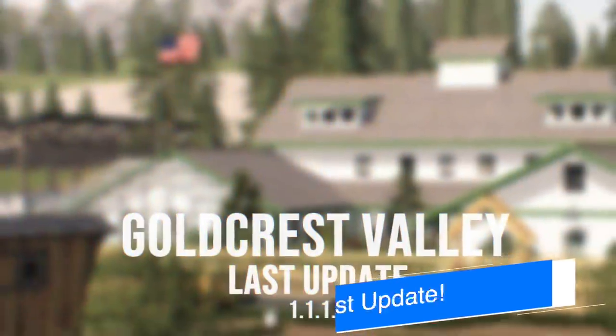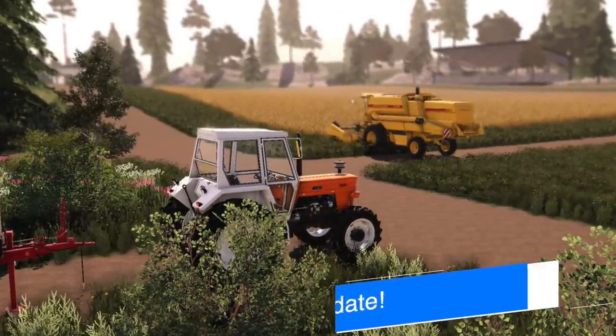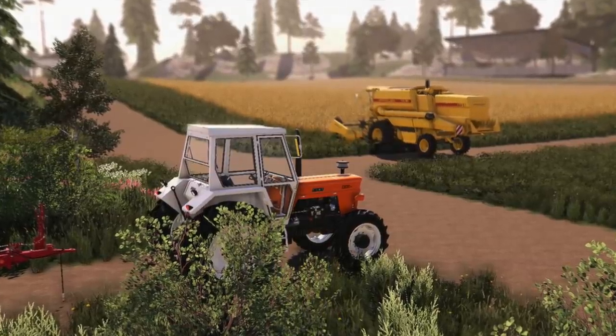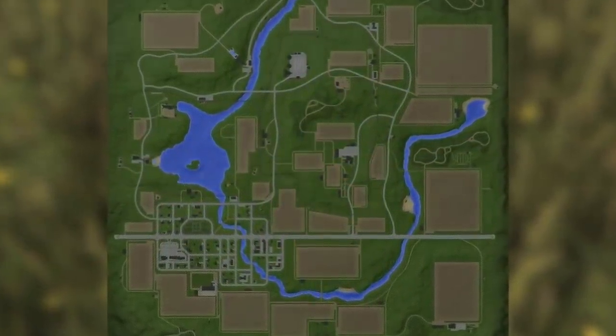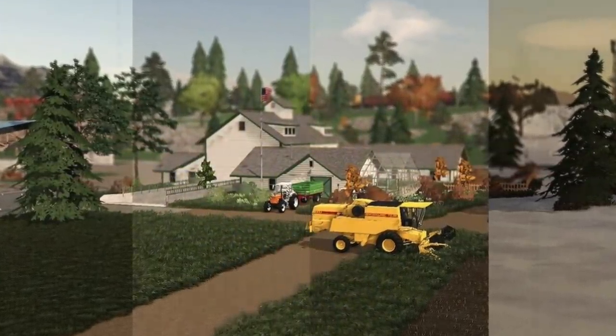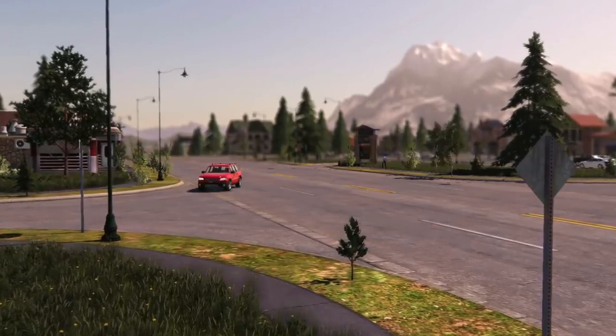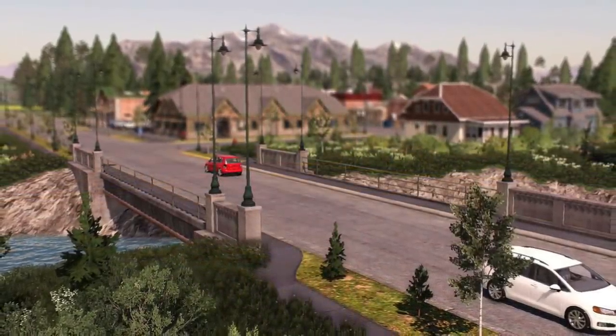Puma 145 announces the very last update for their map Goldcrest Valley for Farming Simulator 19. They say they've completely changed the base map and fixed the problems with the terrain. They've also fixed a lot of the visual bugs that were incorrect. They're looking for other errors that appear on the map as well — if you've got any that you know of, let them know. I will have a link in the description beside Puma 145.